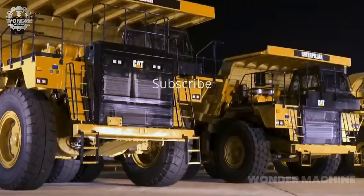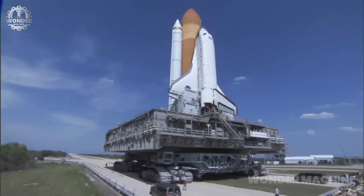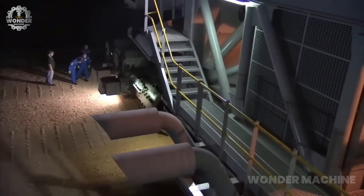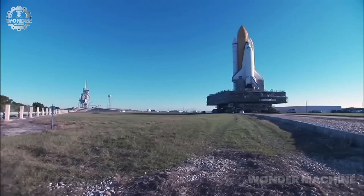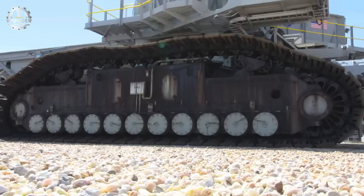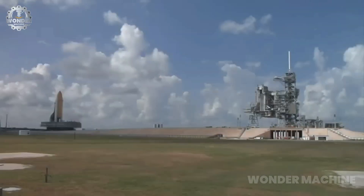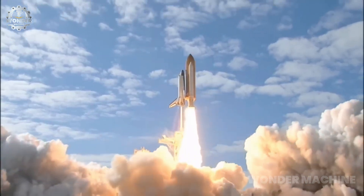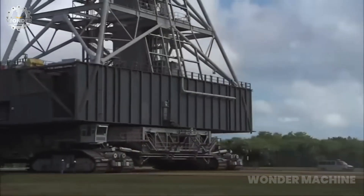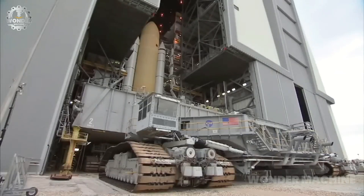NASA's crawler-transporter vehicles are a pair of massive tracked vehicles designed and built by the Bechtel Corporation to transport spacecraft from the Vehicle Assembly Building to the launch pad at Kennedy Space Center in Florida. They are the largest land vehicles ever built, each weighing 2,489 tons and measuring 131 feet long, 114 feet wide, and 22 feet tall.